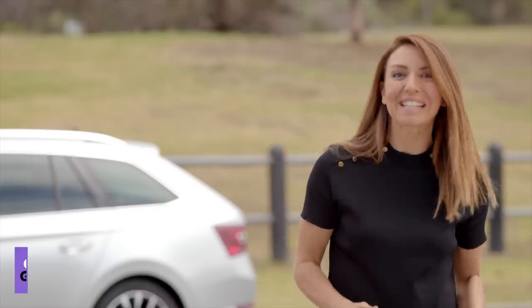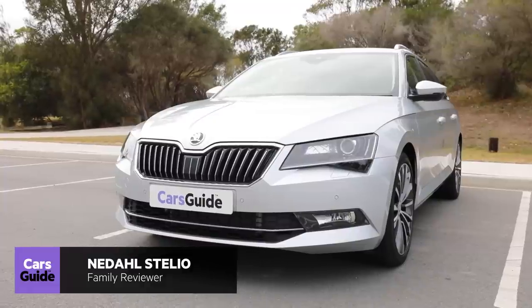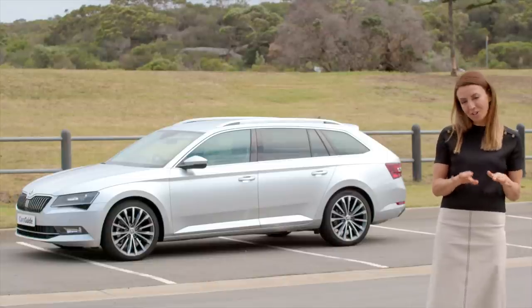Full disclosure, one of my best friends has a Skoda Superb and he is always banging on about it. So I was really interested to drive this wagon this week and see if it's as good as he says it is. I'm in the 162 TSI which is middle of the range in the petrol version. Let's see how it compares to an SUV.